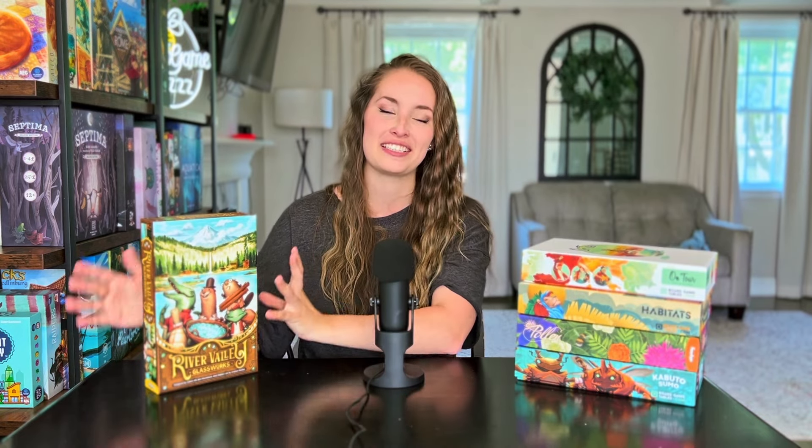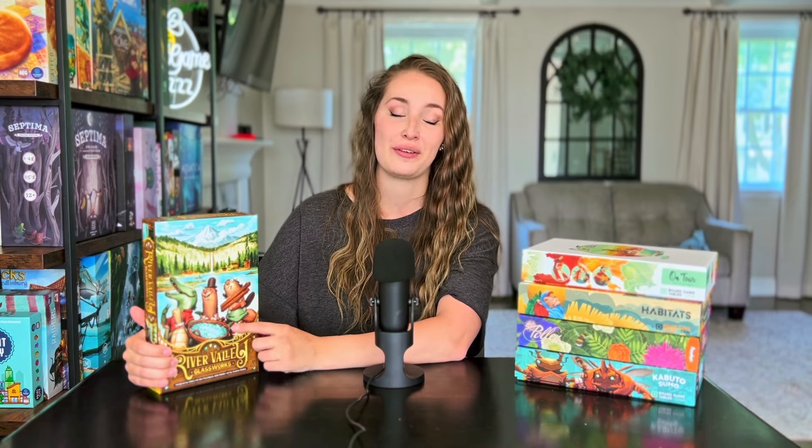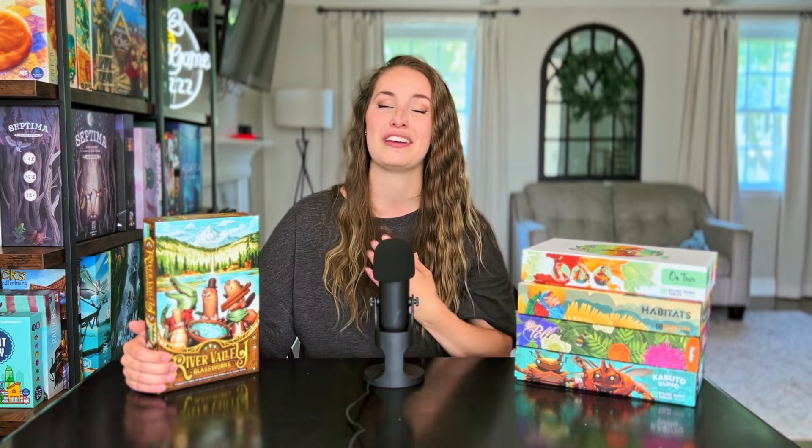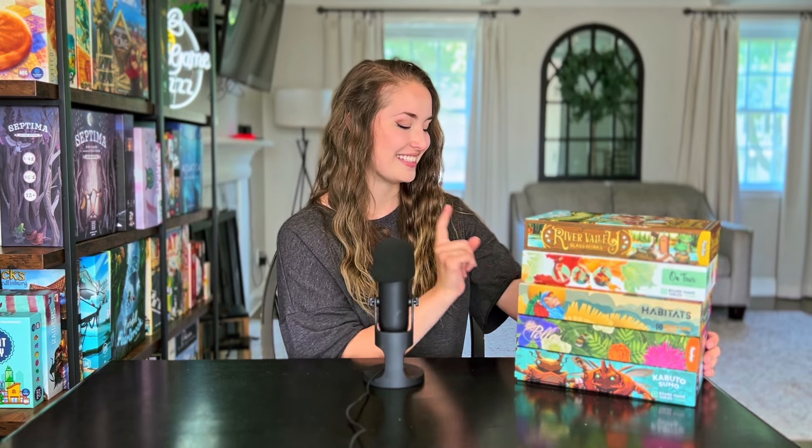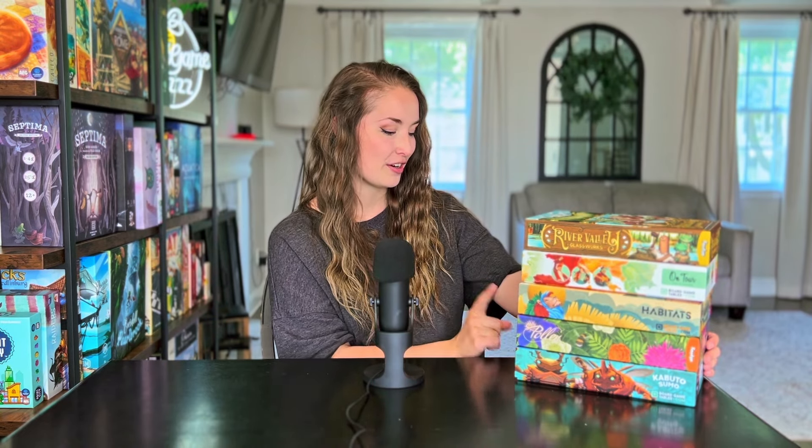I love this game. It is honestly one of my favorite games I've played this year so far and holds a very special place in my heart. Because of that, River Valley Glassworks has to be at the very top of the list. So that was my ranking of five big box Allplay games: River Valley Glassworks in first, On Tour in second, Habitats in third, Pollen in fourth, and Kabuto Sumo in fifth.